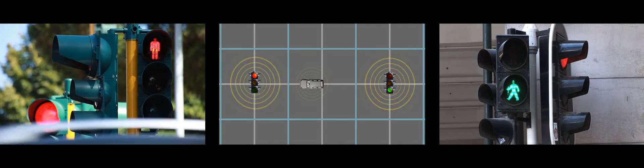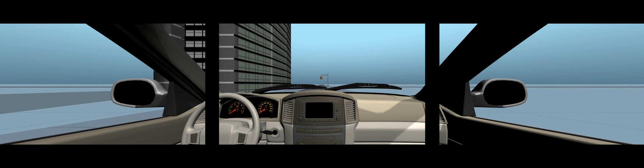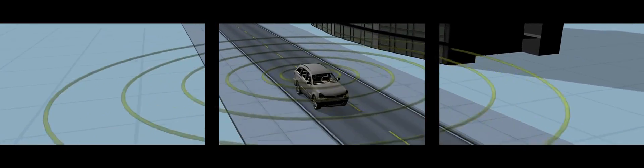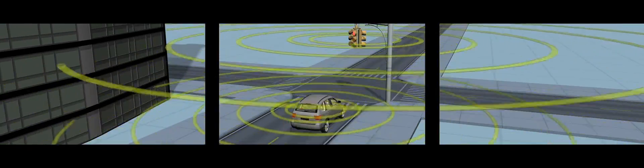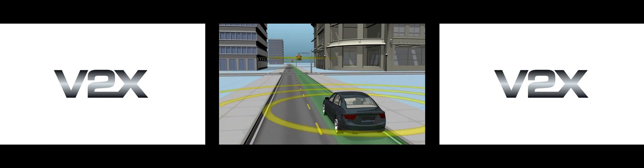But V2X can do even more by being able to communicate with traffic signals and roadway infrastructure. Let's say you're approaching a red light and you're lost in thought — it looks like you're not going to stop in time. By being able to communicate with roadway infrastructure, V2X can alert you to a potentially dangerous situation. V2X can also use this data to display the time left before a traffic signal turns red or green, or even switch the timing of lights based on traffic flow to give you a green wave for a smoother commute.